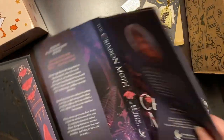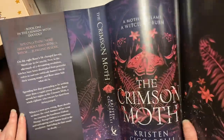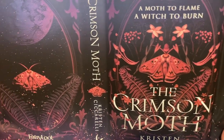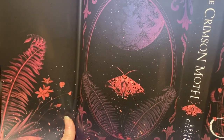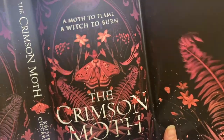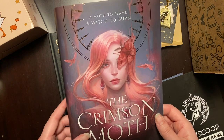And it looks like this is a reverse dust jacket. So here we go — Crimson Moth. If you didn't like the other one, you could do this one as your dust jacket instead. I actually don't mind this; the art looks pretty nice.